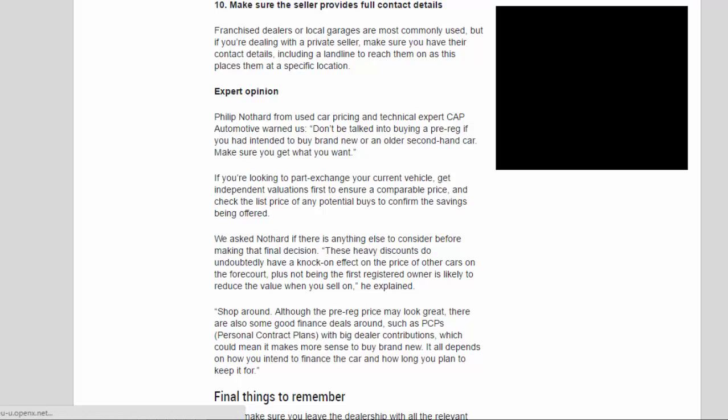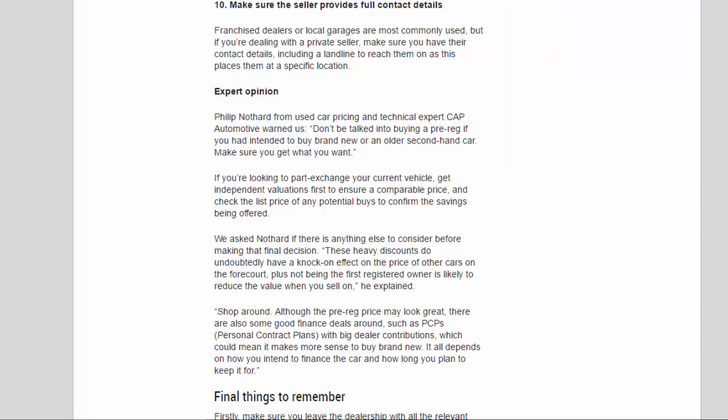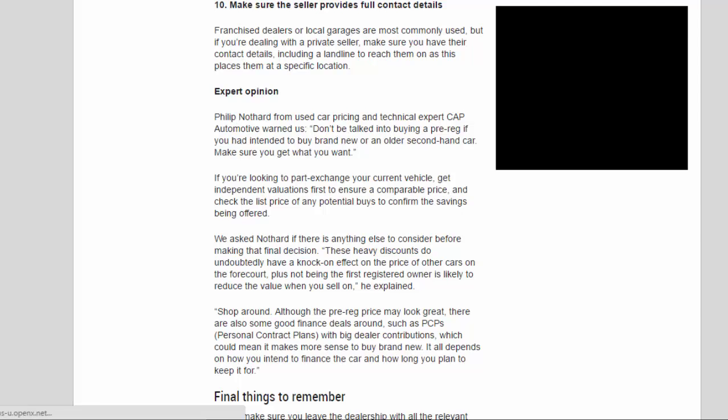Expert Opinion. Philip Nuthard from Used Car Pricing and Technical Expert Cap Automotive warned: don't be talked into buying a pre-reg if you had intended to buy brand new or an older second-hand car — make sure you get what you want. If you're looking to part exchange your current vehicle, get independent valuations first to ensure a comparable price, and check the list price of any potential buys to confirm the savings being offered. He also noted that heavy discounts have a knock-on effect on the price of other cars on the forecourt, and not being the first registered owner is likely to reduce the value when you sell on.